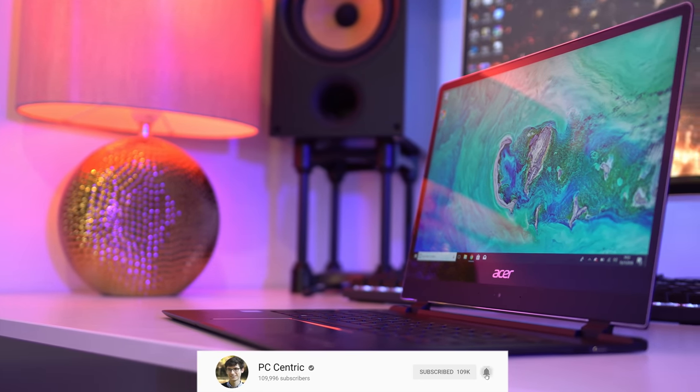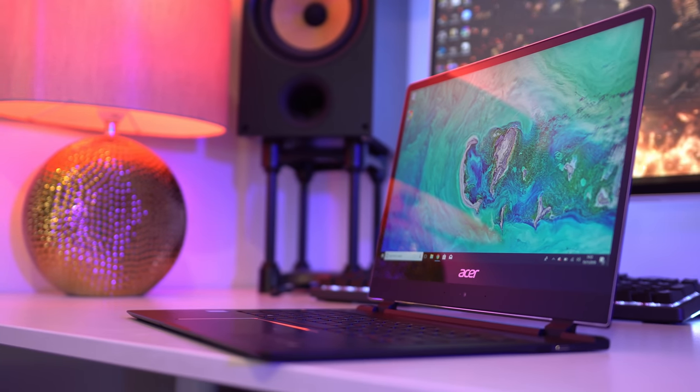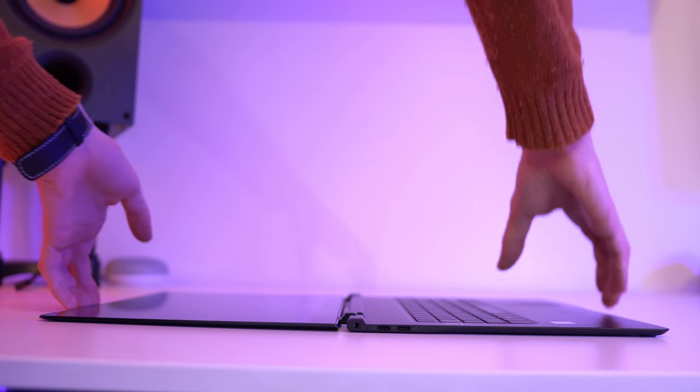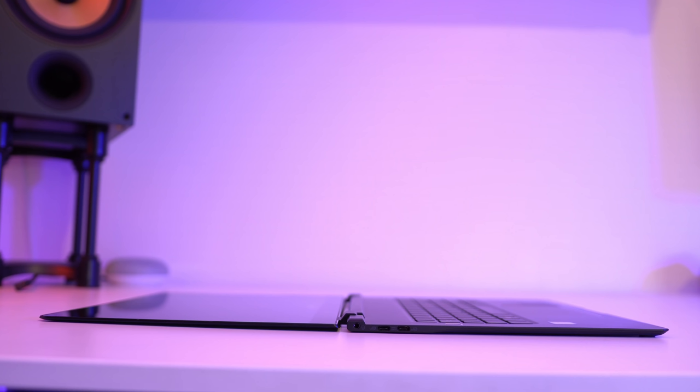It's quite something to behold, as at the time of filming, this is the world's thinnest laptop – 8.95mm to be precise. This makes it glide into your backpack with ease, and weighing just over a kilogram, you won't really know it's there.